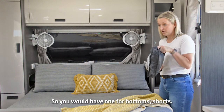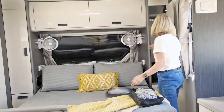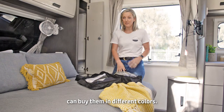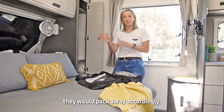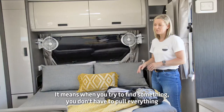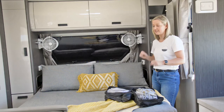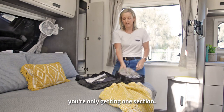So you would have one for bottoms and shorts, one for all your t-shirts, and then another one for your underwear. The great thing about these storage cubes too is that you can buy them in different colours, so each family member would be assigned a different colour and pack away accordingly. It means when you're trying to find something, you don't have to pull everything out of your storage containers or make a huge mess — you're only getting one section.